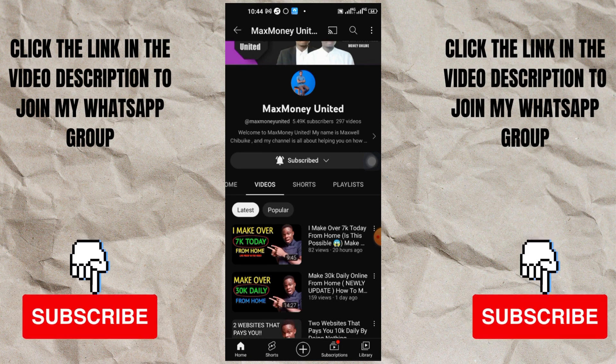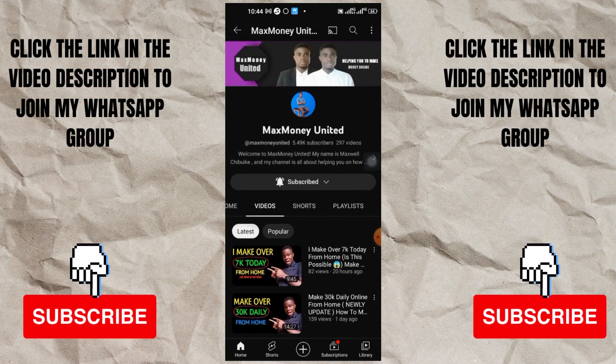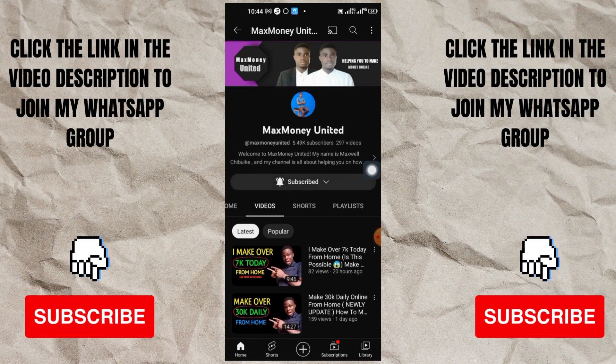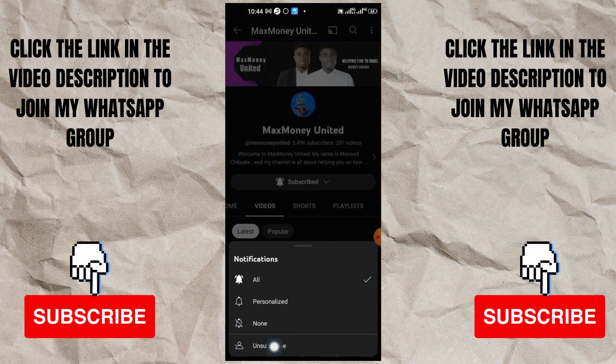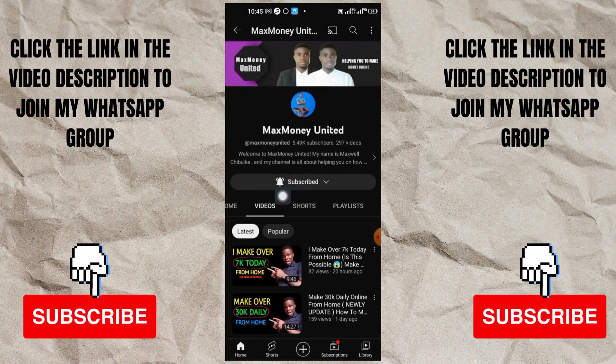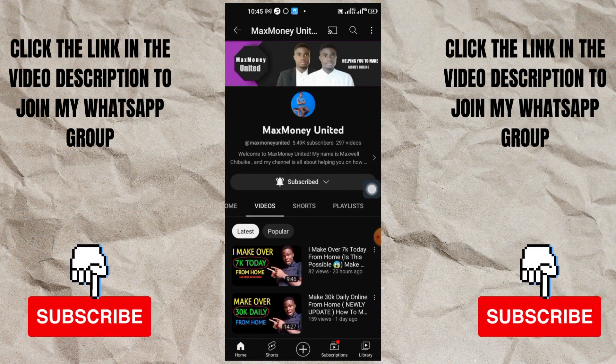For those watching me for the first time, my name is Massway and the channel you're watching right now is Mass Money United. If you are not yet a subscriber, I advise you to go ahead and click the subscription button and subscribe to the channel. After you have done that, go ahead and turn on the notification bell - make sure it's turned on before you leave the page.